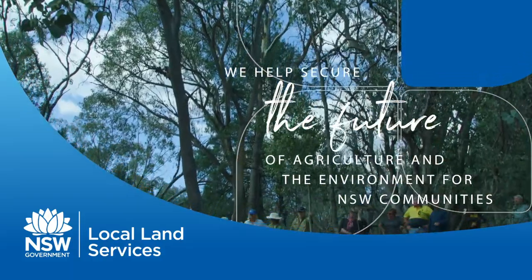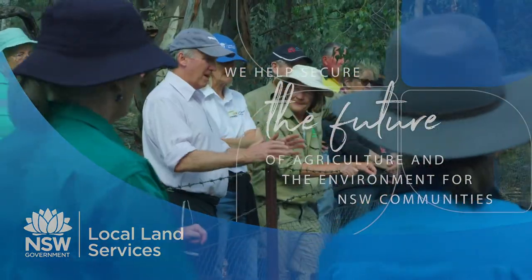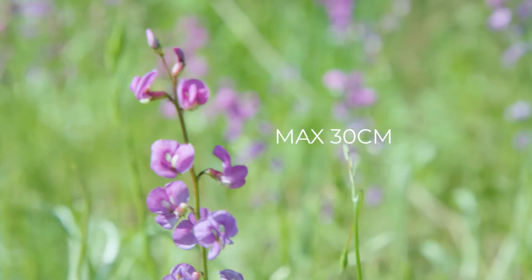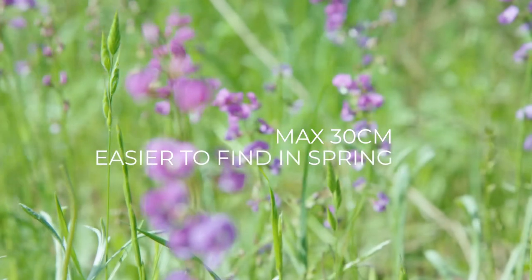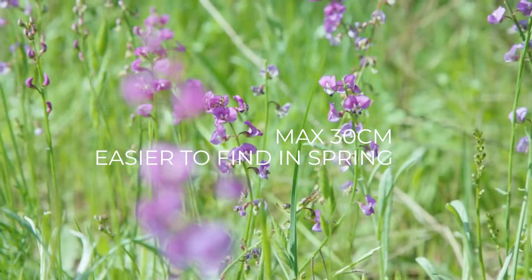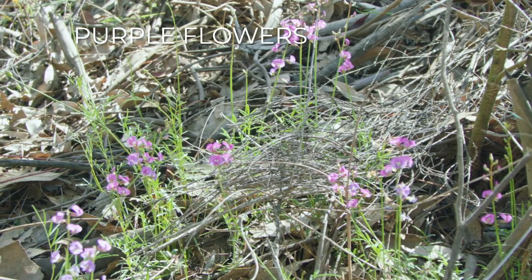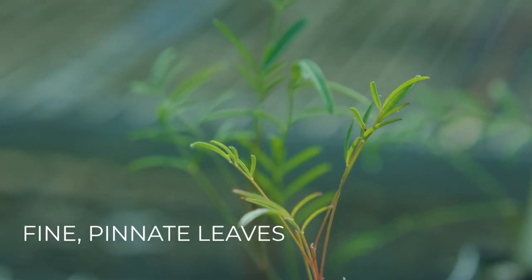Swainsona recta is a nationally endangered wildflower. It grows about 30 centimetres high when it's flowering and has characteristic purple pea flowers. You'd be looking for it from around mid-September to mid-October. It'll have spikes of purple pea flowers — that's the most distinctive thing — with fine pinnate leaves.